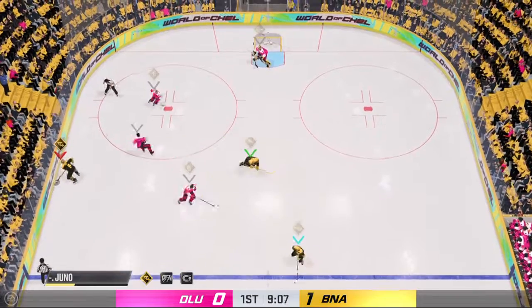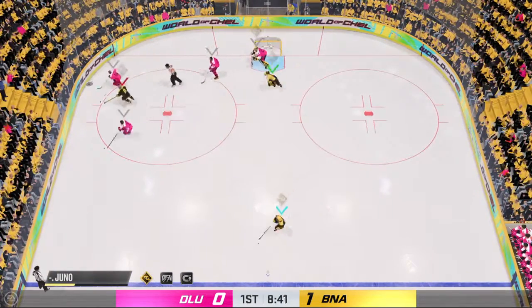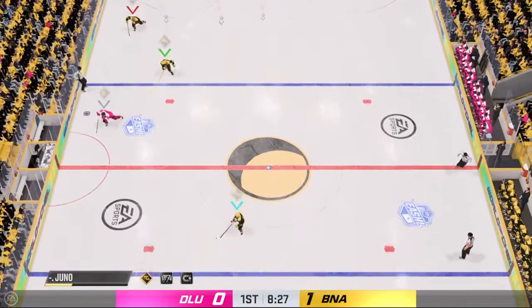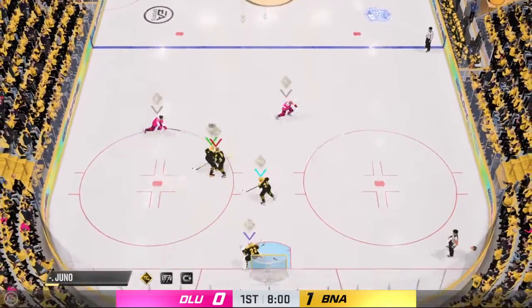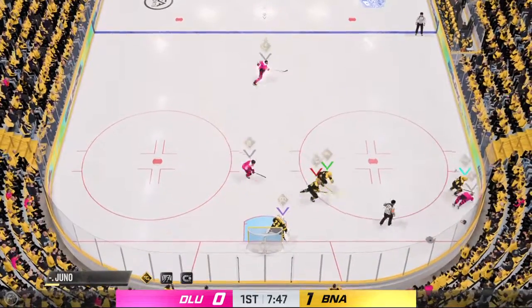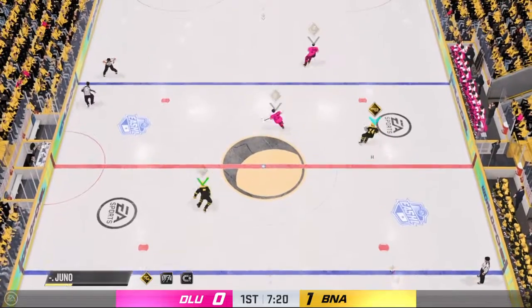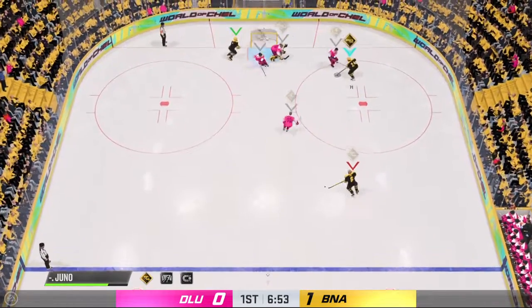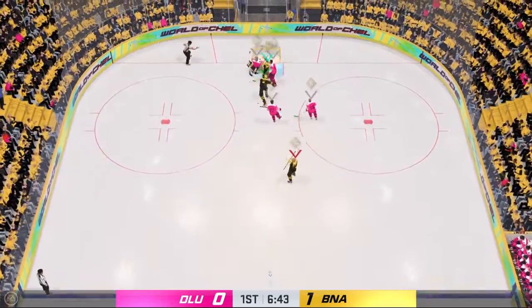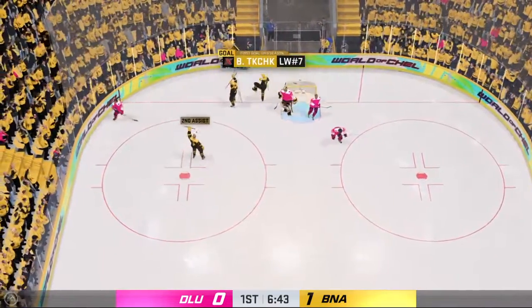Speeds the puck over to Kachuk. Receives the pass. Here's a chance on the doorstep — oh, what a save in front. She gets across so quickly, post to post to make the save. Makes his presence known on the ice. Vancouver's moving it into the offensive end. Takes a shot — blocked in traffic. Scores! That's back-to-back, Ray. Well, the game has changed.